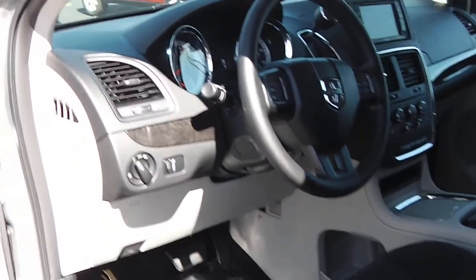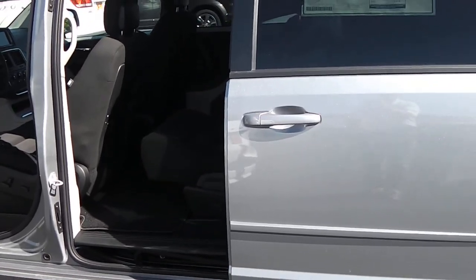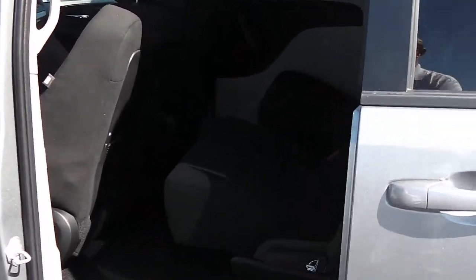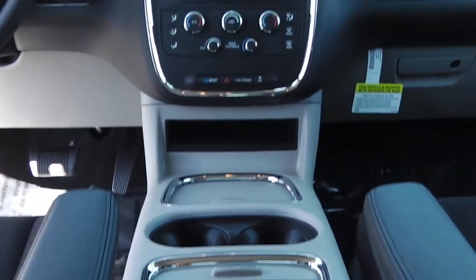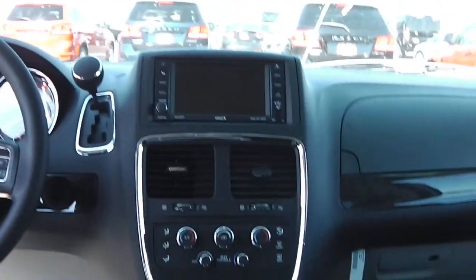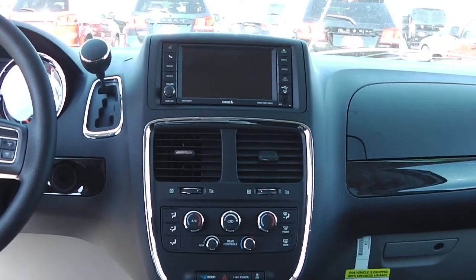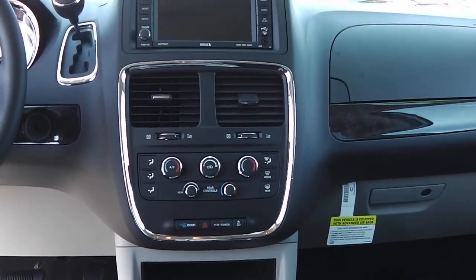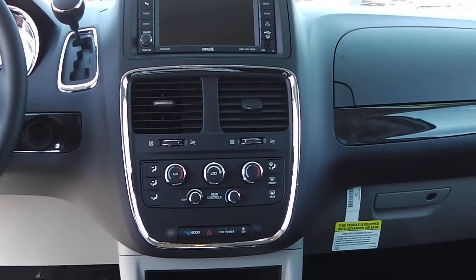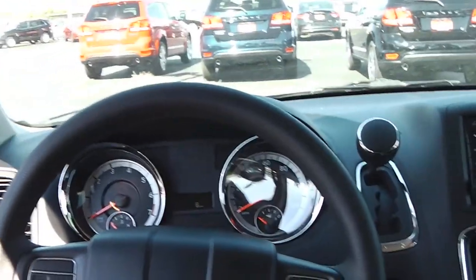Power sliding doors on both sides — just grab the handle and the power sliding door opens right up. It does have the permanent super console, and the 6.5-inch touchscreen radio as well as the backup camera. Temperature controls for the rear, passenger, and driver. Cruise control is up on the steering wheel as well as an information center that shows up on the dash.